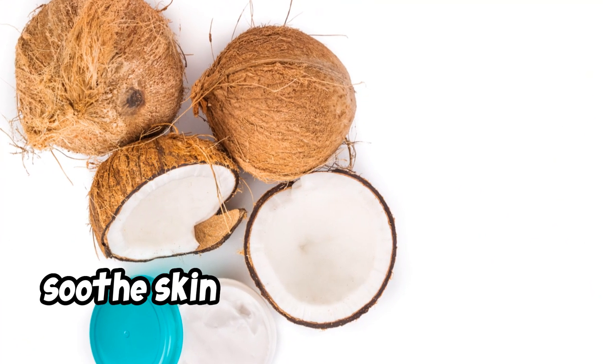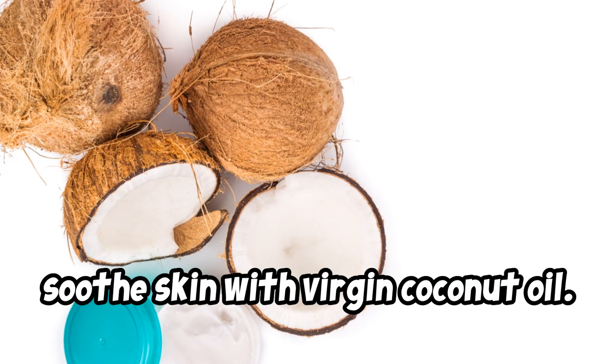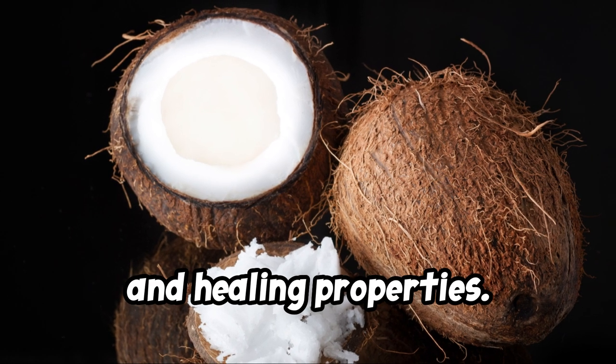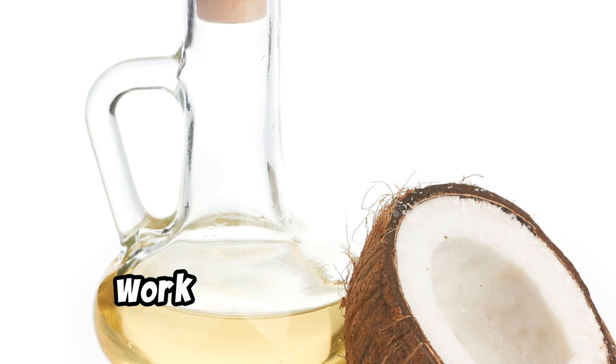First up, soothe skin with virgin coconut oil. Coconut oil has anti-inflammatory, antioxidant, and healing properties. However, using coconut oil on your face may not work for every skin type.